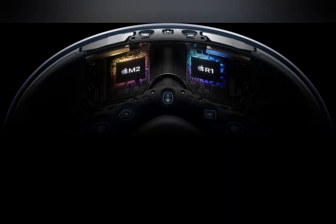A unique dual-chip design enables the spatial experiences on Vision Pro. The powerful M2 chip simultaneously runs visionOS, executes advanced computer vision algorithms, and delivers stunning graphics, all with incredible efficiency. And the brand-new R1 chip is specifically dedicated to process input from the cameras, sensors, and microphones, streaming images to the displays within 12 milliseconds, for a virtually lag-free, real-time view of the world.